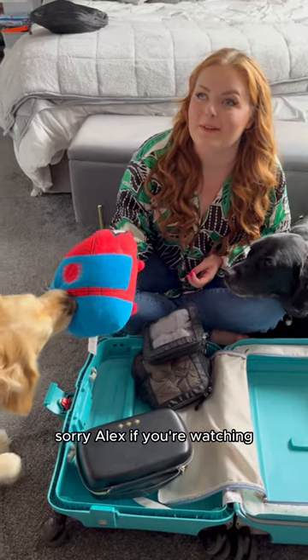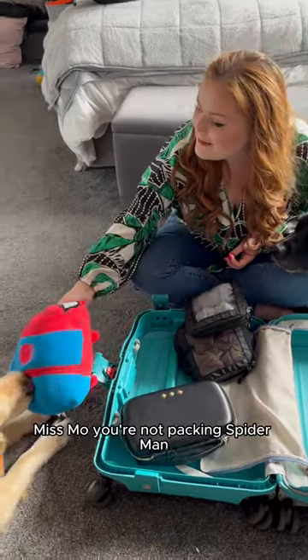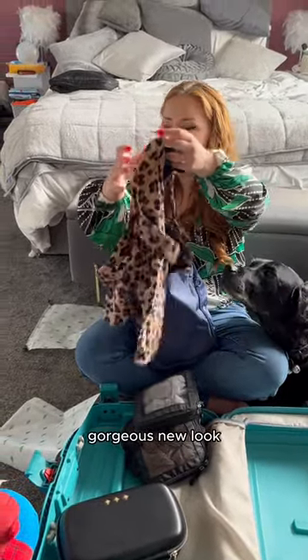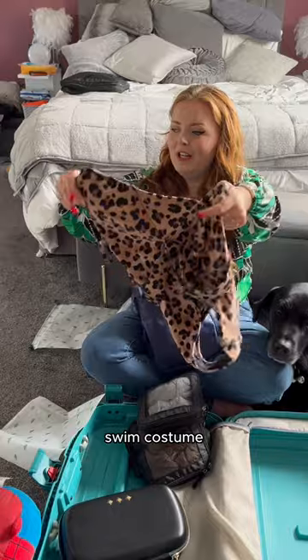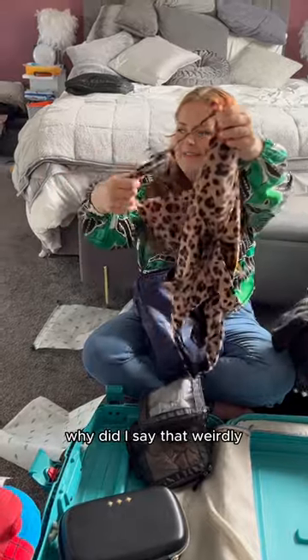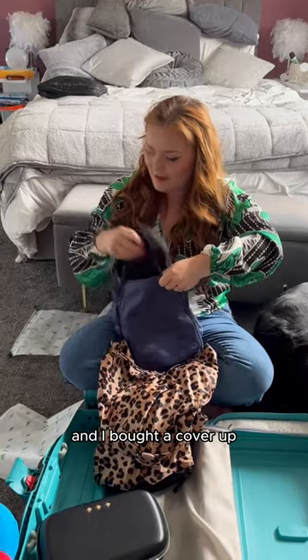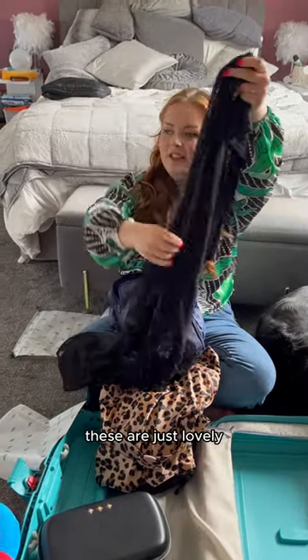Spider-Man is not coming. This used to be Ollie's pillow that his brother gave him — sorry Alex, if you're watching. Miss Molly's taking it. You're not packing Spider-Man! Side note, in my Antler packing cube I've got this gorgeous new Look swim costume. Look at it — amazing! Can't wait to show you that.